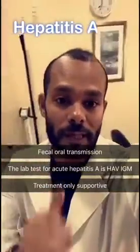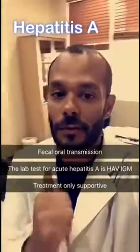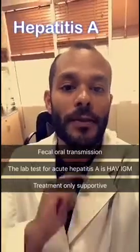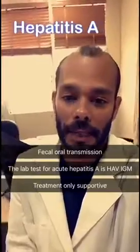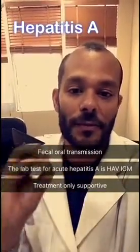The first one is hepatitis A. Know this: it's acute, it's never chronic. You could never get chronic liver disease from hepatitis A. The route of transmission is feco-oral. The investigation is the hepatitis A IgM antibody, and the treatment is supportive. There is no specific therapy for it.